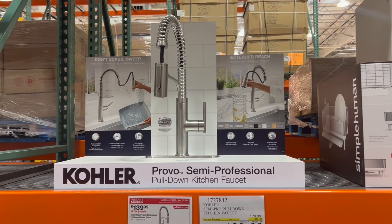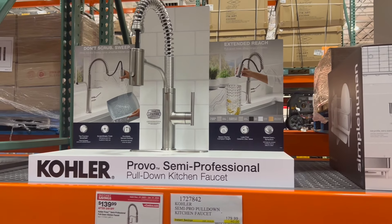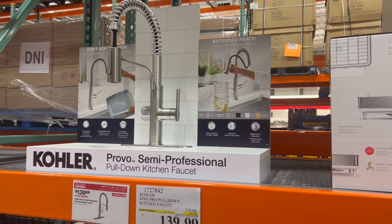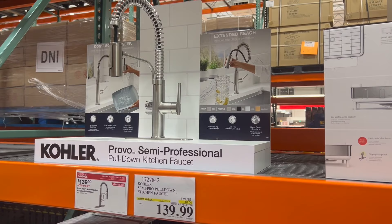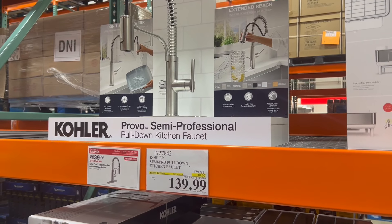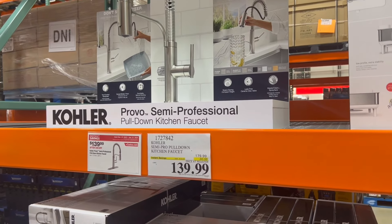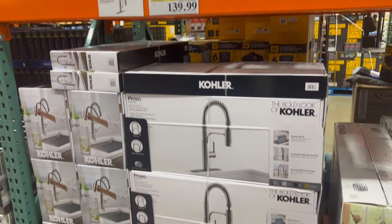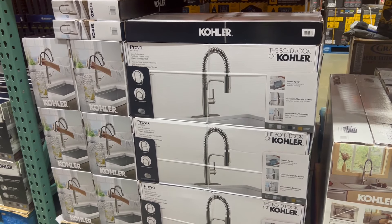We also see this Kohler on sale here — marked down a little bit to $1.39 off. So if you're interested in a faucet that moves and swivels, this is a great one to pick up. You save $40 right here, and it's a good solid brand that's going to last you a long time.